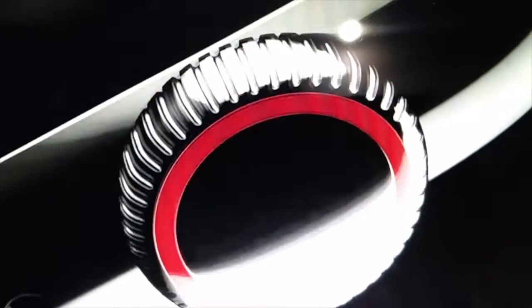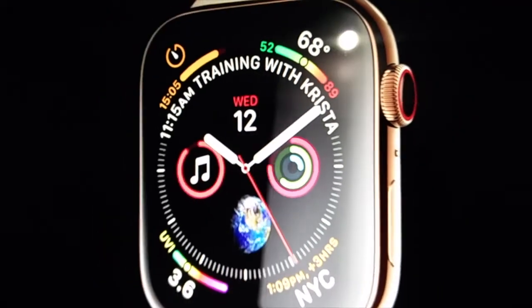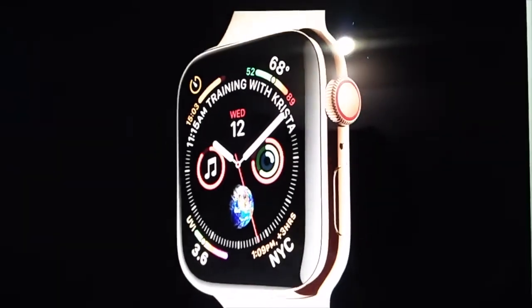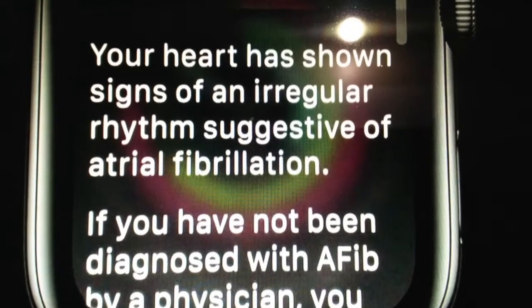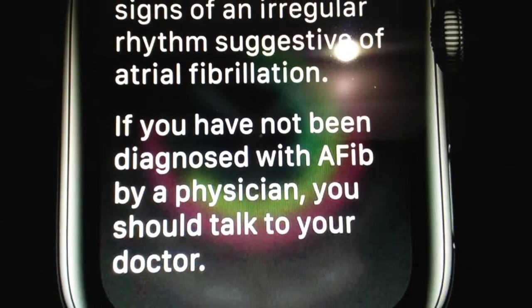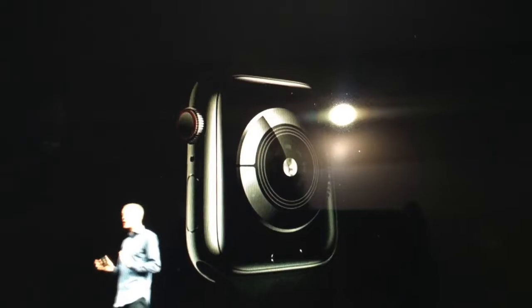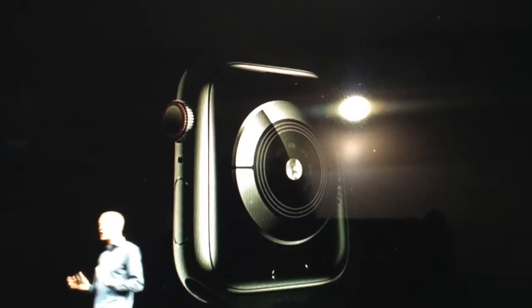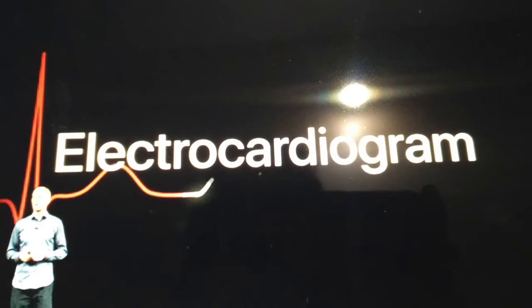So the first device unveiled at the launch event was the Apple Watch. The Apple Watch Series 4 is the most advanced smartwatch now, with improved graphics and a 30% wider screen. It's a completely redesigned innovation with key focus on three areas: connectivity, active lifestyle, and health. It intends to be an intelligent guardian for your health — the first smartwatch that enables you to take a live electrocardiogram on the go and share it with your doctor.